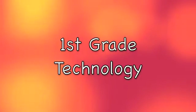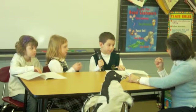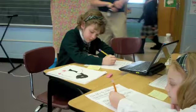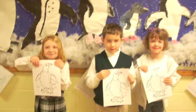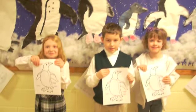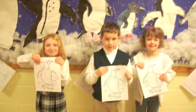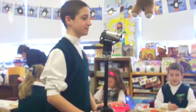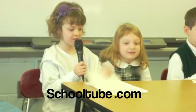First grade technology. First grade incorporates technology in numerous ways in their penguin research project. First, they use laptops to research six different types of penguins. Second, they use word processing software to type their report. Third, they use the drawing software to design a cover for their research project. Lastly, the 8th grade students use their expertise in videotaping when the first grade gave their oral reports to the class.